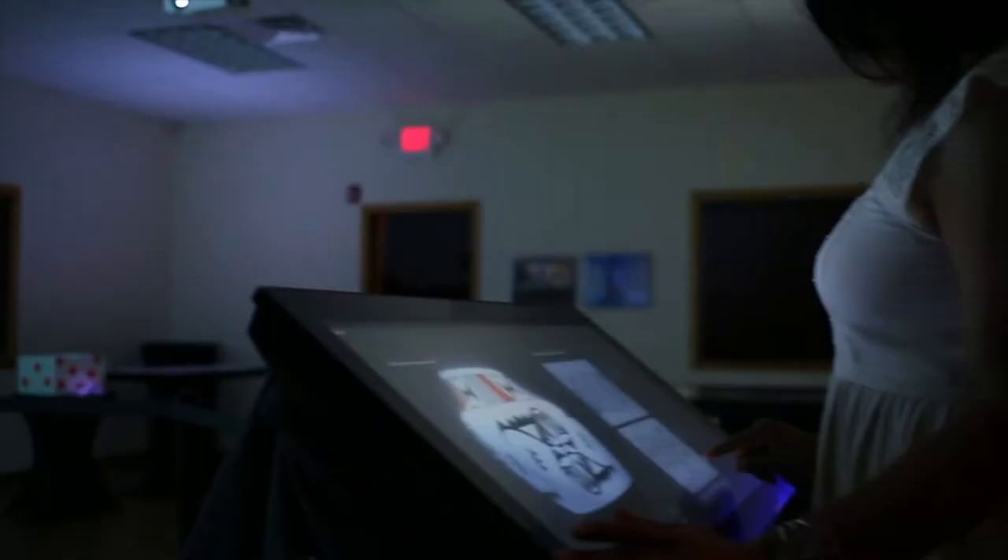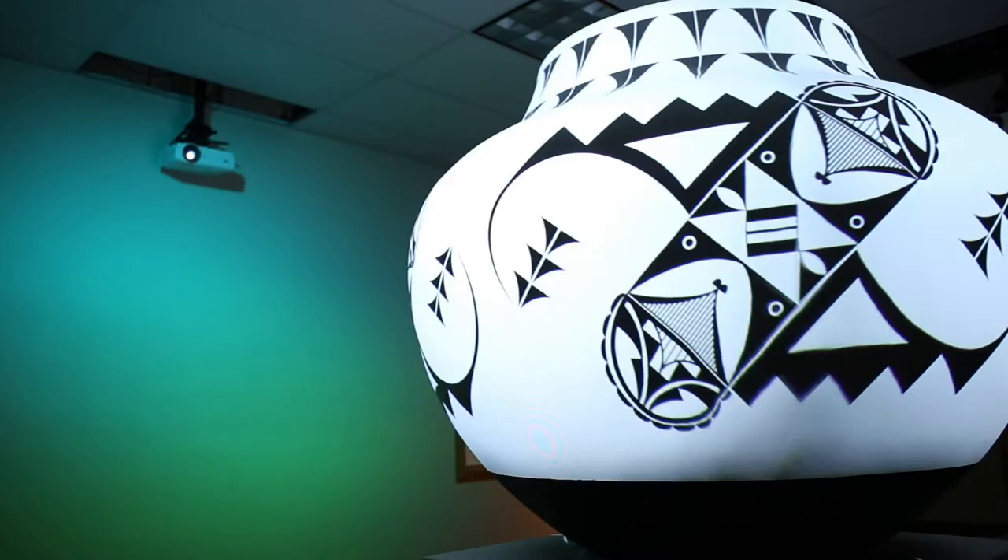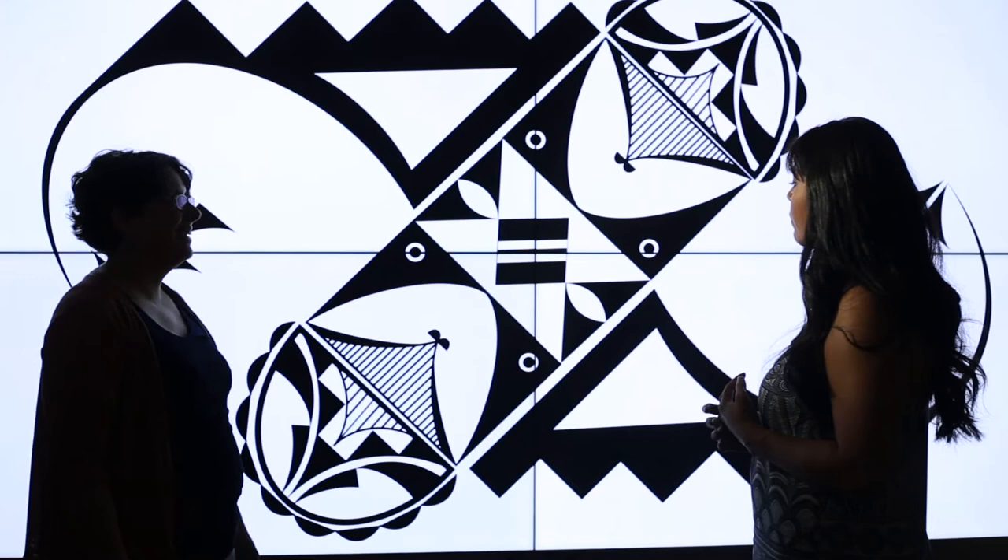The symbols on the pots each symbolize a prayer for rain in some way. These vessels are used for storing the water, carrying the water, and also for storage — for storing seeds. So they have multiple purposes.